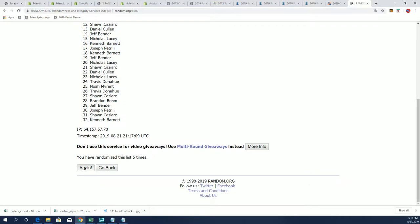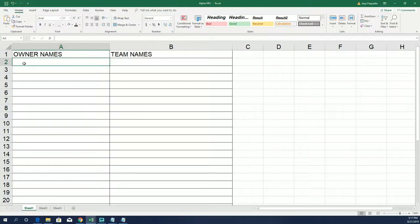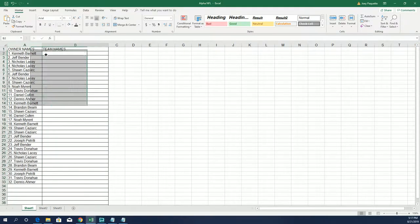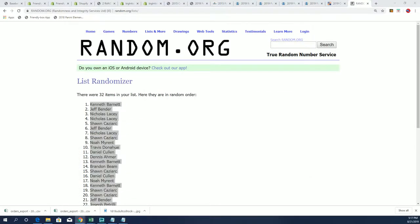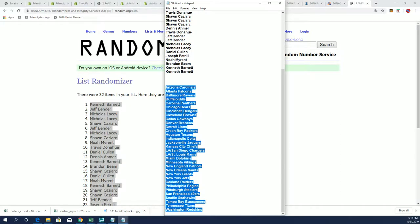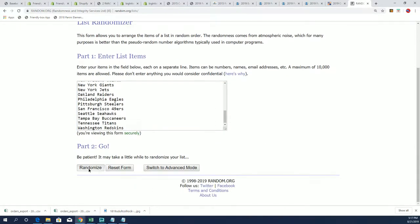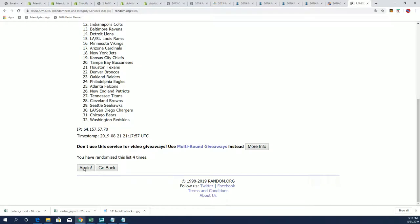That's how you get your team randomly in the break. Here's lucky number seven — the first list is finished, the first list is done going through. The next list is coming up: team names. Team name random, seven times of course. Lucky number seven.